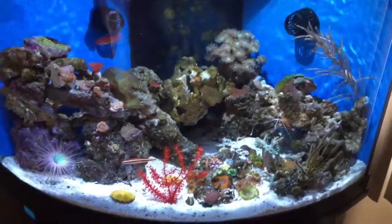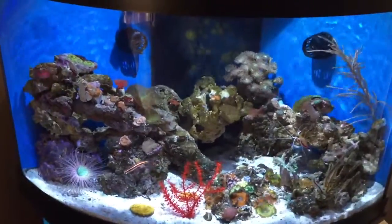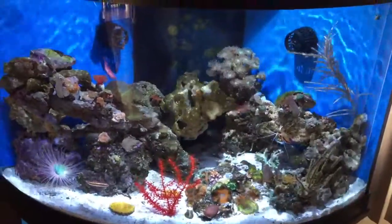Hey everyone, this is my 17th update of my Aquion 54 corner tank. Again, many changes have happened since my last update, especially with the fish department.